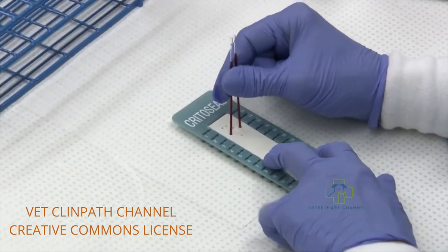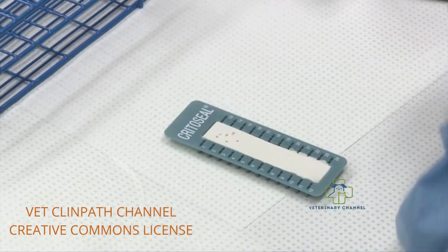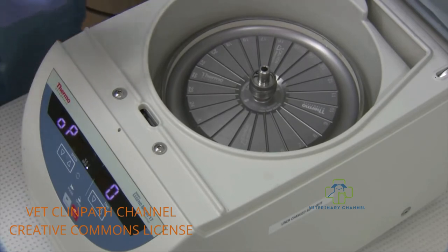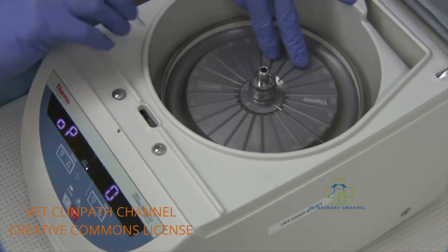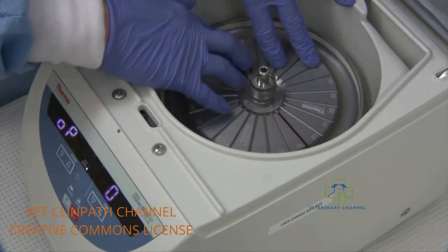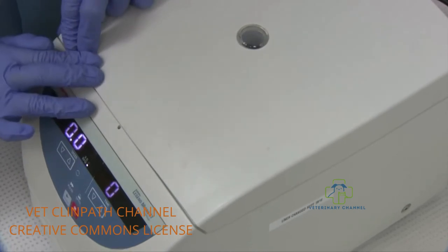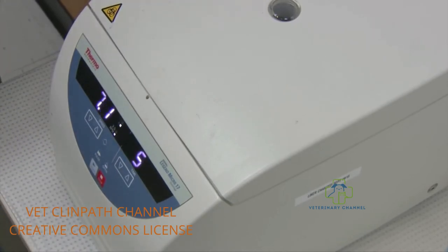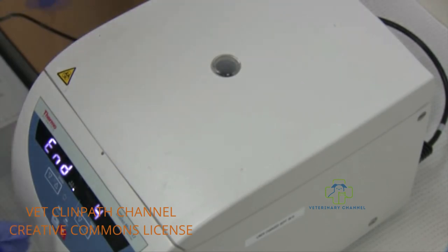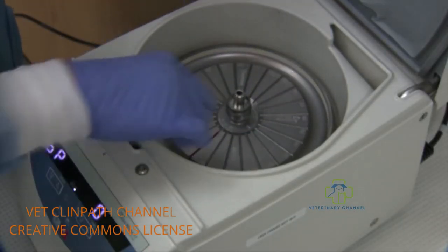Now go over to the micro hematocrit centrifuge. The reason to spin two tubes is that you may need two tubes of plasma for your refractometer protein. Make sure your sealant is to the outside ring — if that doesn't happen, you will end up with a bloody glassy mess. Place tubes across from one another so the centrifuge is balanced. Put the lid on gently and press start. This centrifuge spins for five minutes at 13,300 rpm. Once the time has elapsed, open the lid, remove the cover plate, and you have your spun samples.